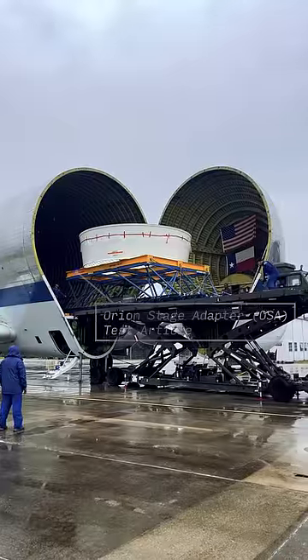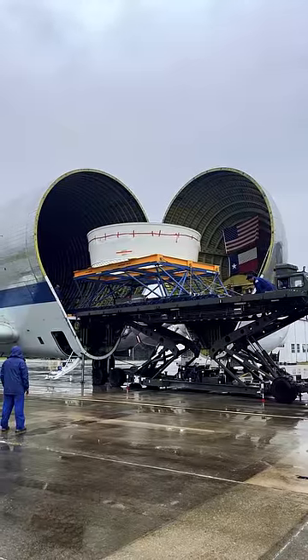And this is the structural test article that was built in preparation for the Artemis 1 mission.